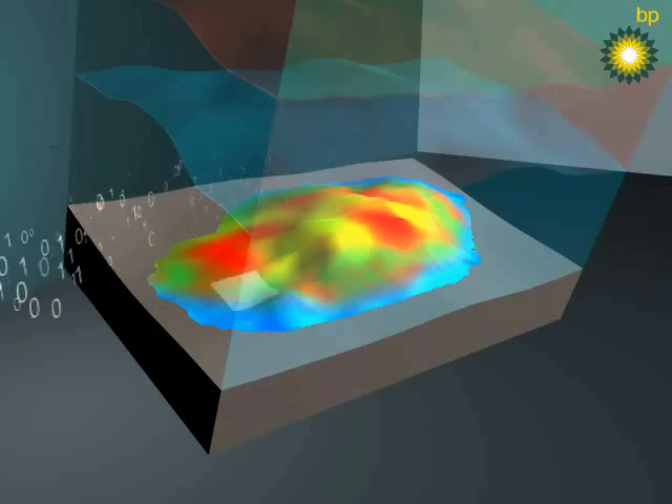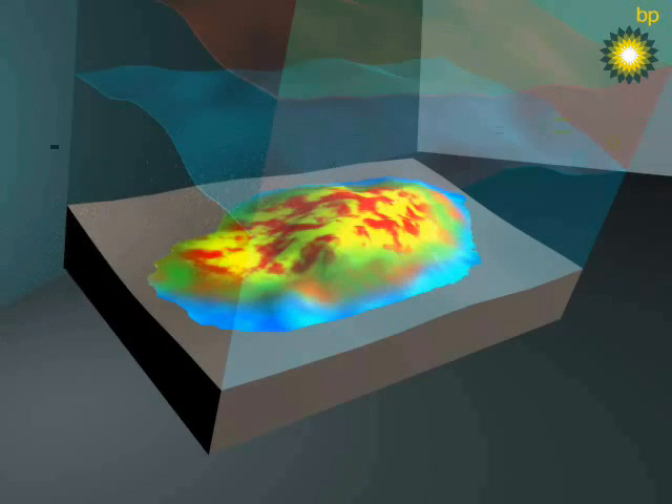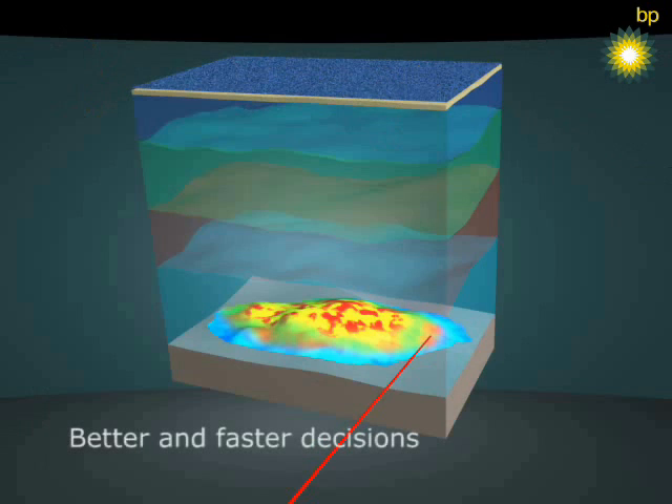After rigorous but focused processing of the seismic data, the final results are used by the subsurface team to help shape the drainage strategy and to provide improved drainage of the field by better placement of new wells.